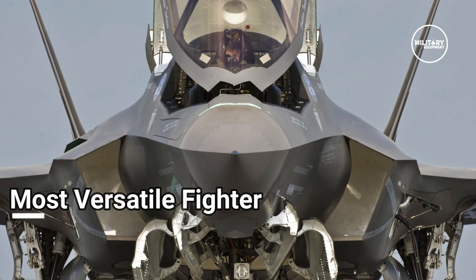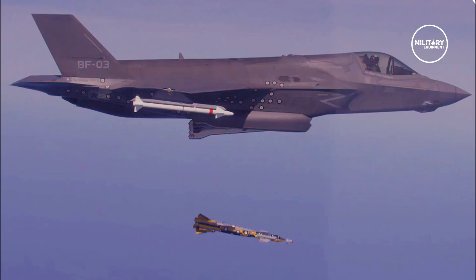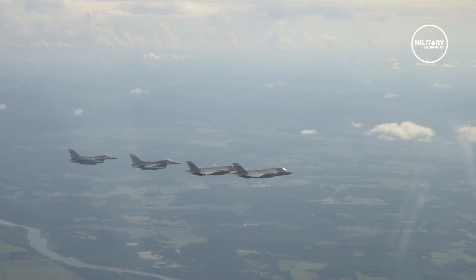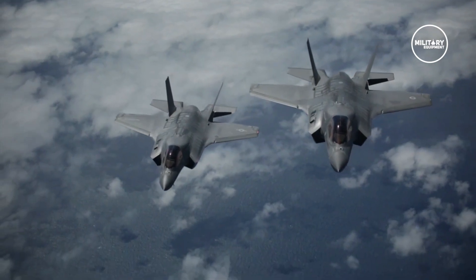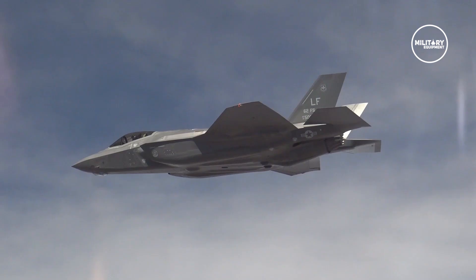The Most Versatile Fighter. The F-35 is not limited in its functions and can perform multiple roles, including ground attack, strike missions, and aerial surveillance. The F-35 is also an all-weather fighter. However, some defense critics are worried about the F-35 being a jack-of-all-trades.